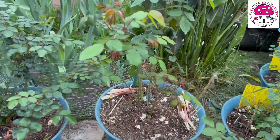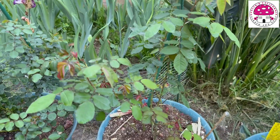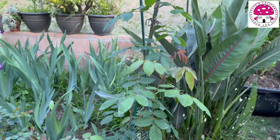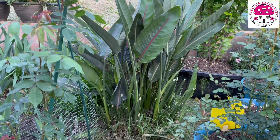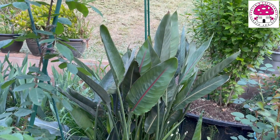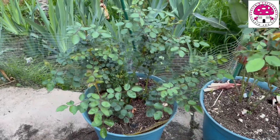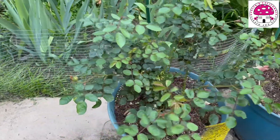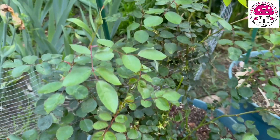This right here is Gertrude Jekyll — no blooms yet, though this one cane right here is long. Right behind Gertrude Jekyll is the Bird of Paradise — no flowers yet. And this one right here is Royal Jubilee, also a David Austin rose. I'm seeing a few flower buds on it.